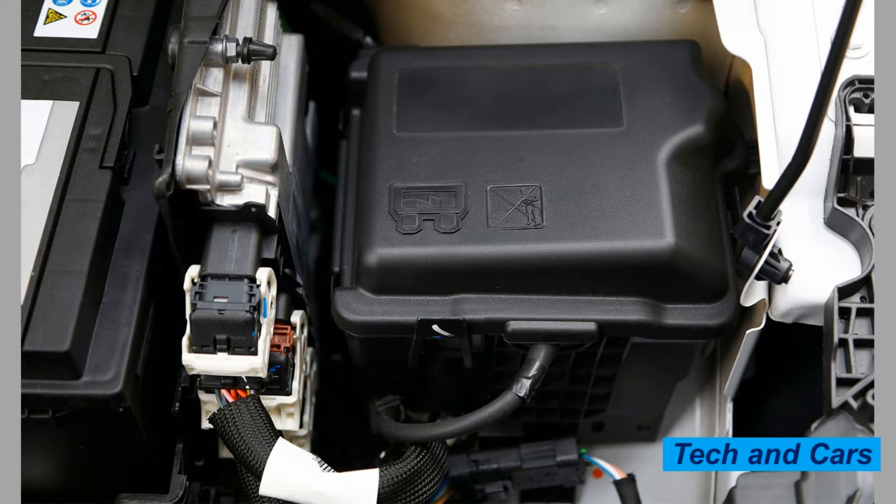3. Poor Fuel Economy. A malfunctioning ECU can cause the engine to consume more fuel than usual, leading to poor fuel economy. 4. Check Engine Light. If the ECU detects a problem with the engine, it will trigger the check engine light on the dashboard.